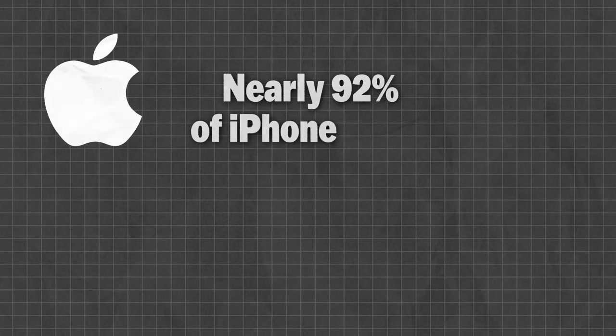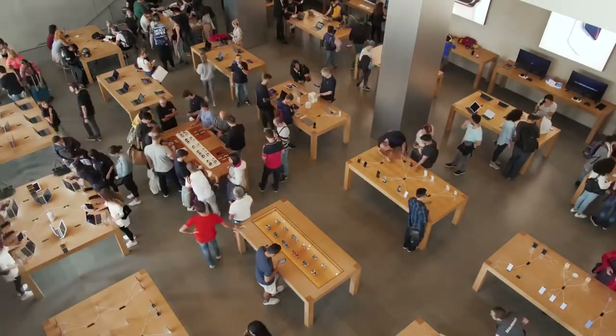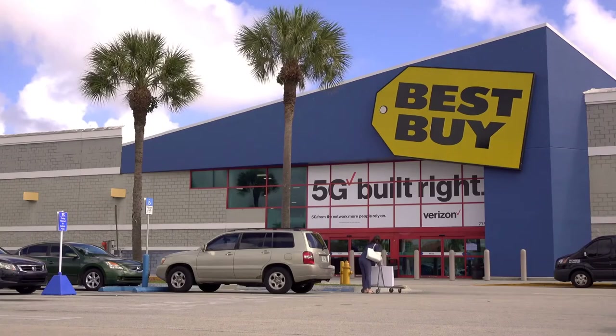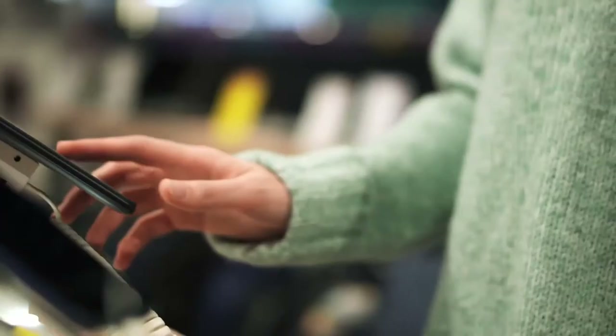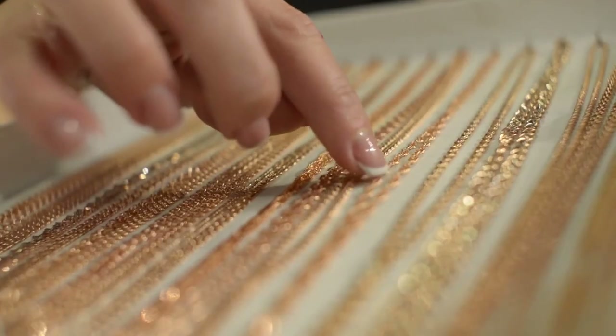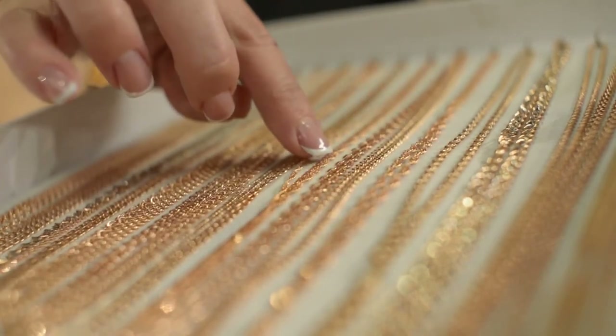Apple has set a new standard for brand loyalty — a 2020 survey by the phone trade-in price comparison website SellCell revealed nearly 92 percent of iPhone users intend to buy another iPhone when they next upgrade. But brand loyalty typically ends at the brand: few people care whether they buy their next iPhone from an Apple store, from Verizon, or from Best Buy. The same should apply to buying gold bullion. The best thing you can do for yourself is shop around for the best prices.